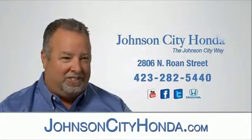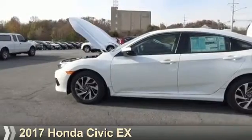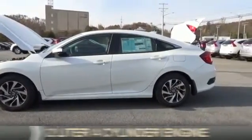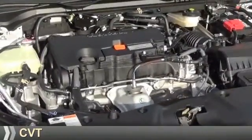Johnson City Honda, Johnson City. Presenting the 2017 Honda Civic. It's powered by front-wheel drive, a 2-liter, 4-cylinder engine, and a continuously variable transmission.